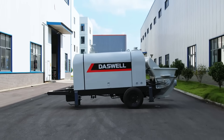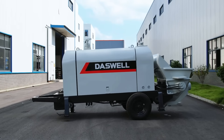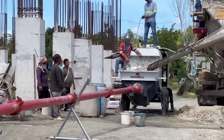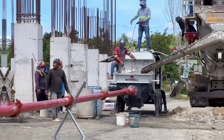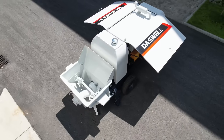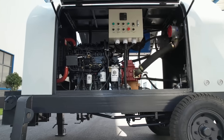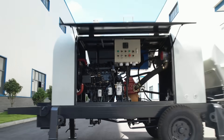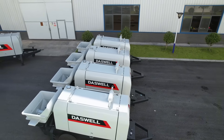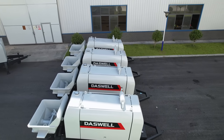Are you considering purchasing a concrete trailer pump for your upcoming project? Stop! Before you make any decision, let us show you the five most important things every contractor must know before purchasing a concrete trailer pump at Daswell Group. We help hundreds of contractors avoid common mistakes and save thousands of dollars. Subscribe now and let's get started.